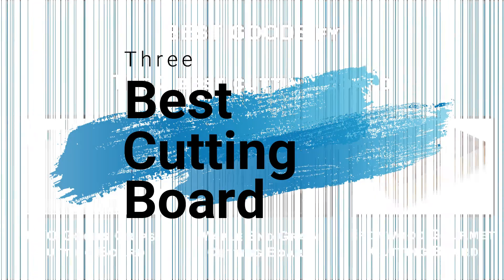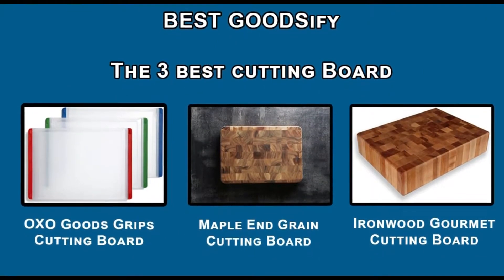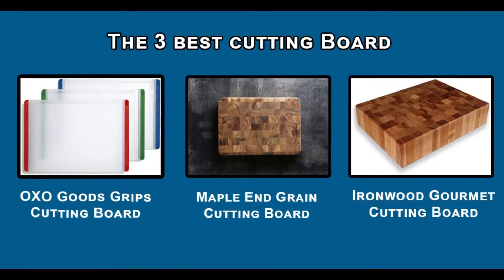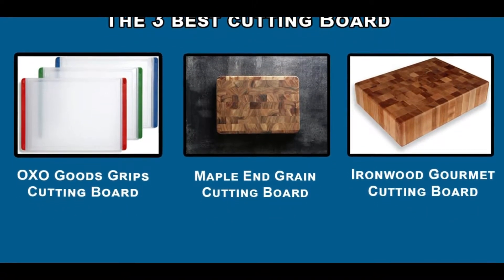Hello guys, in today's video we are going to review the three best cutting boards in 2020. We made this list by our personal opinion and recommendation. To find more information about the cutting boards, please check the link in the description.